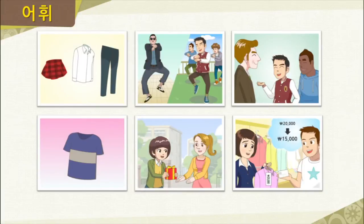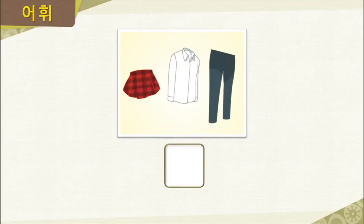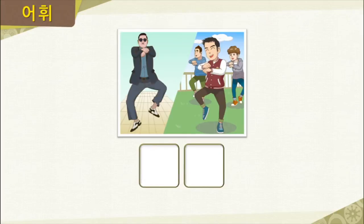Now let's review the words we just learned. We have a skirt, a shirt, and pants — these are all examples of 옷. A lot of people are doing the 싸이 dance these days. What word can we use to describe the trend? Correct — we could say 유행.